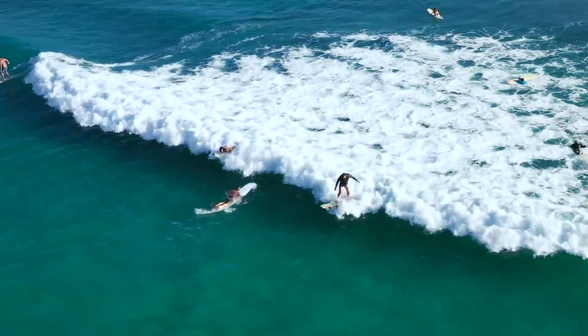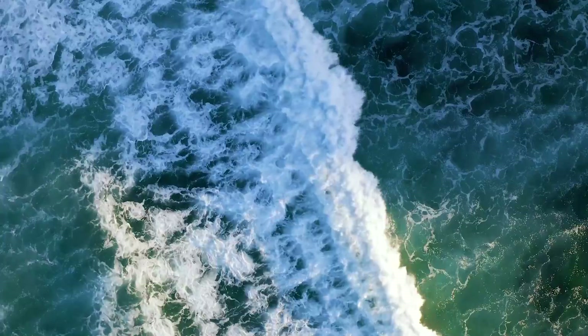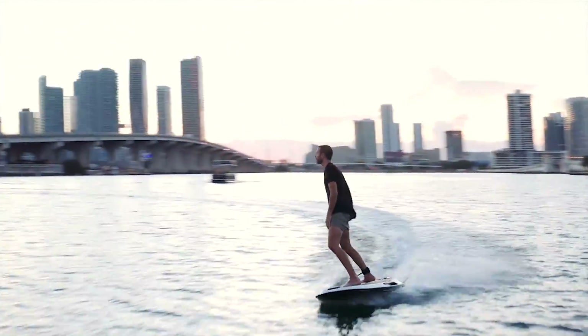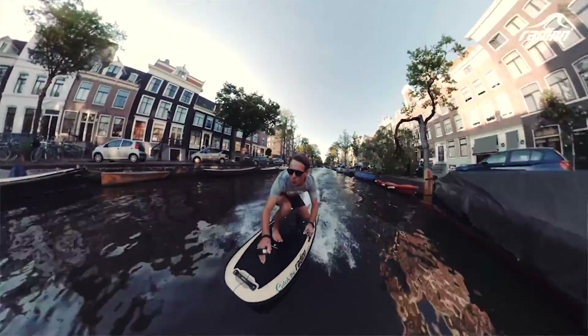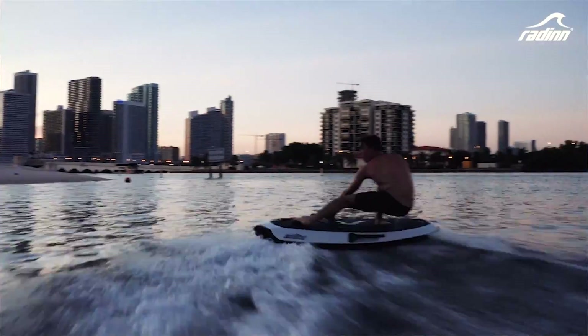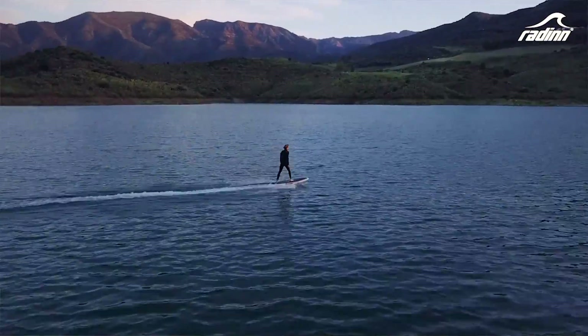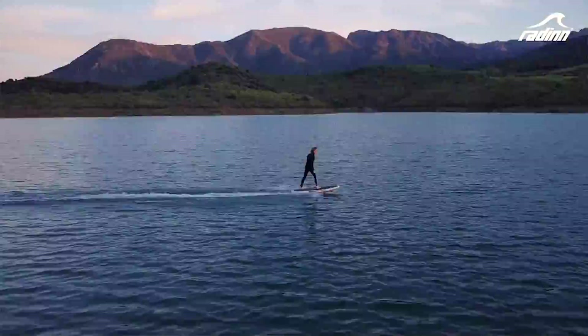The invention of the motorized surfboard has brought a level of freedom to the surfing industry never seen before. This allows us to cruise along virtually any kind of water body, including lakes, rivers, and even oceans. They're also incredibly fun, addictive, and give you an amazing feeling of freedom and control over the water.